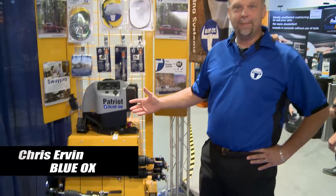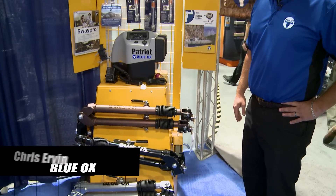Hi everybody. My name is Chris. I'm with Blue Ox. You may know us from our tow bar line that we've had out for years.